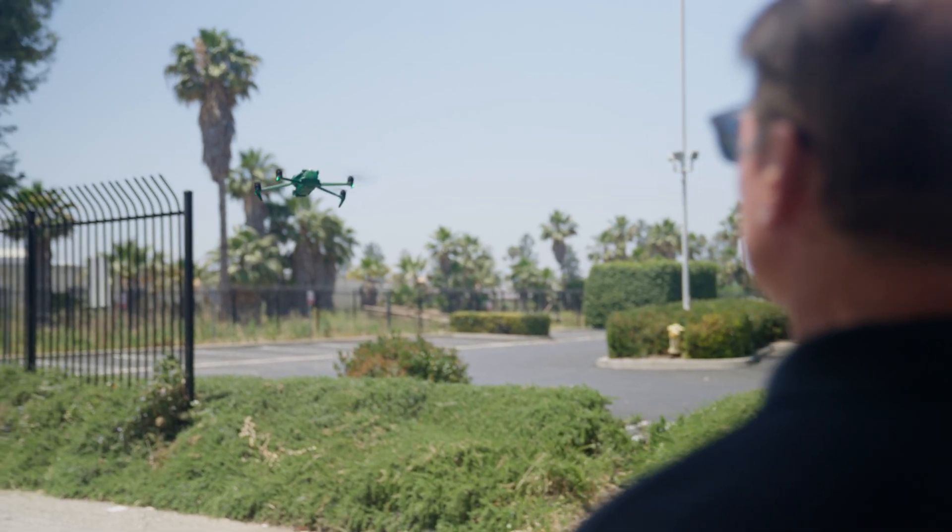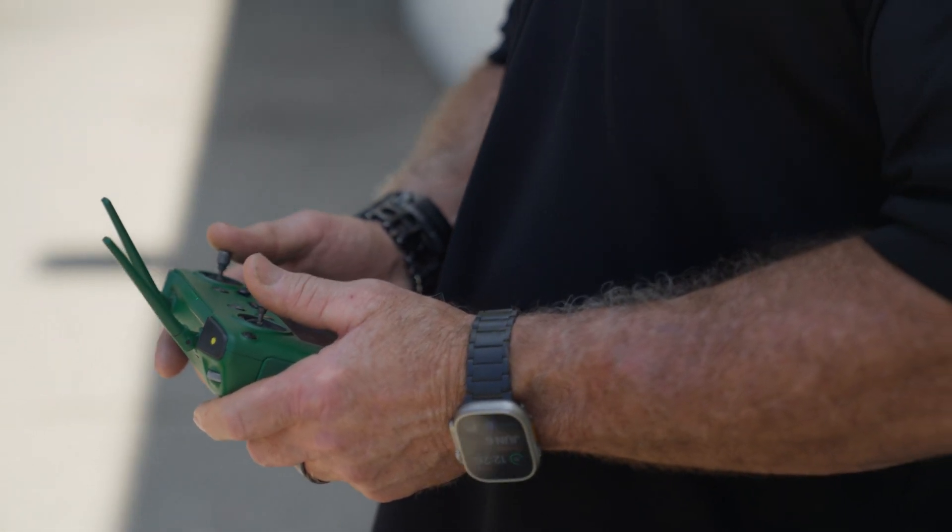Another problem that has been rectified with the DJI drones is the limiting nature of geofencing. DJI drones restrict you from flying in certain places like airports, for instance. But if your job is drone inspections at an airport, it's going to be a real issue. On the flip side, the Anzu drones have no geofencing to keep you from flying.